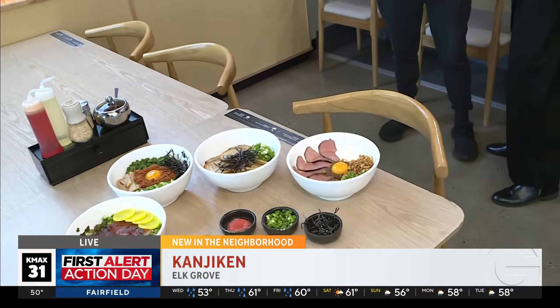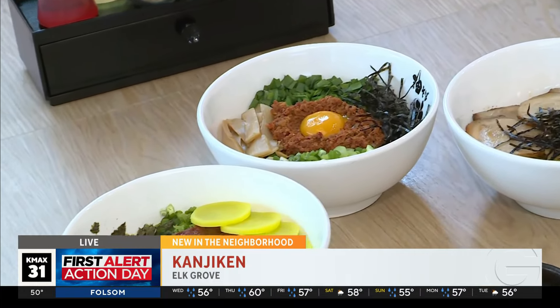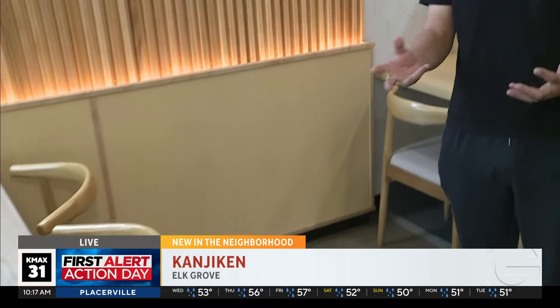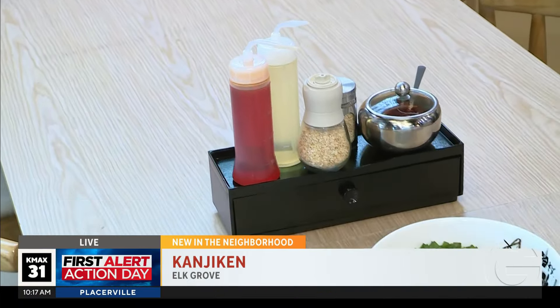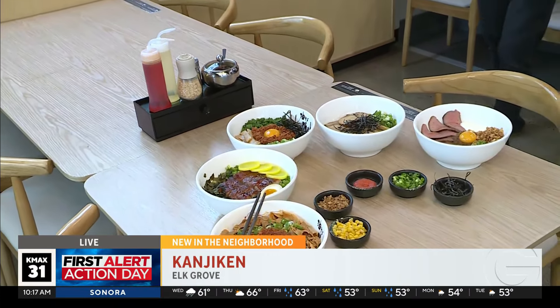Good morning, how are you? I'm great. So I'm seeing five bowls of ramen on the table. I'm excited because not only is this the first ramen spot in Elk Grove, but you guys started in 2010 in Nagoya, Japan, and then came out to the Bay Area, right? That's correct. So now you're here — tell us about it. Sure, so Kaijiken focuses on soupless ramen, which is abura soba. Instead of soup, all the flavors come from the special made sauce and the oils, with ingredients sourced directly from Japan.